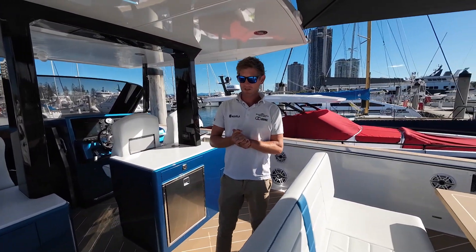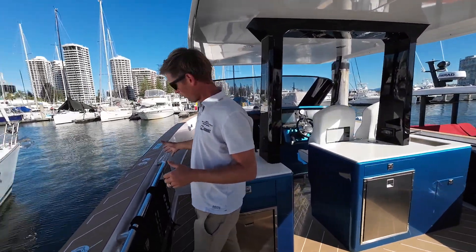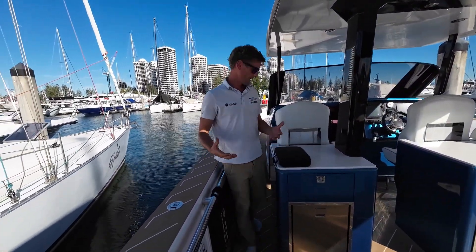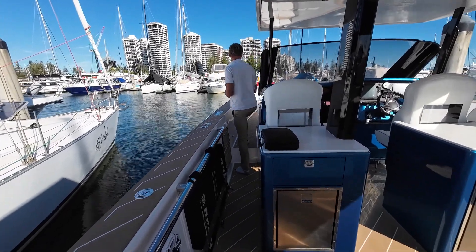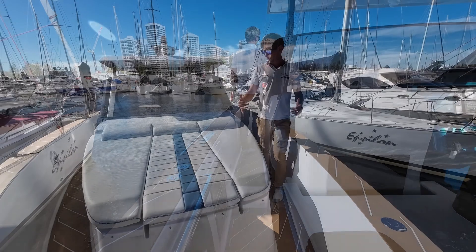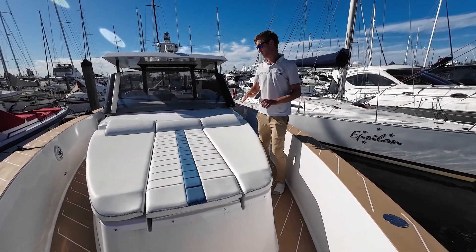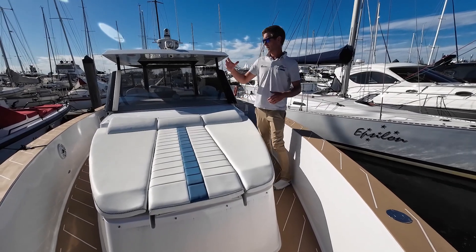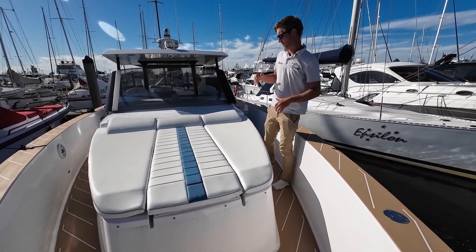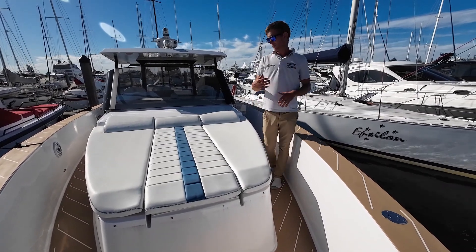You will notice on this vessel the really nice high walk-around sides — it's really safe, you never feel like you're going to tip out anywhere on the vessel. On the front we've got this awesome sunbed with upholstery matching the color of the boat. You do have extra speakers up here and an extra remote for your stereo down on the port-hand side.